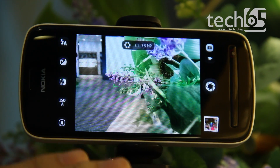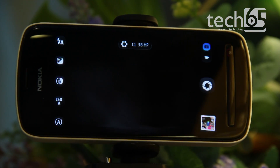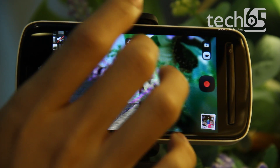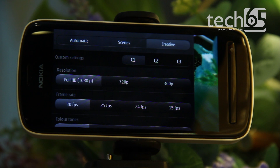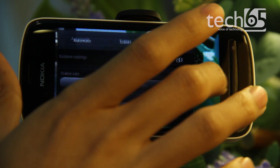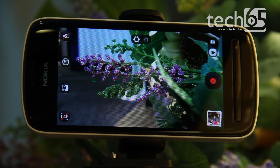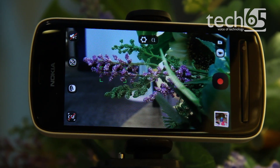It also has a video mode — you push this button here and in video mode you get the same PureView zoom and all your presets. Look at how sharp the image is — I'm actually pretty impressed by this. You've got all the resolutions here: 1080p, 720p, and so on. I'm already calling this thing a camera rather than a phone — not only is the camera powerful, the display is pretty good as well.